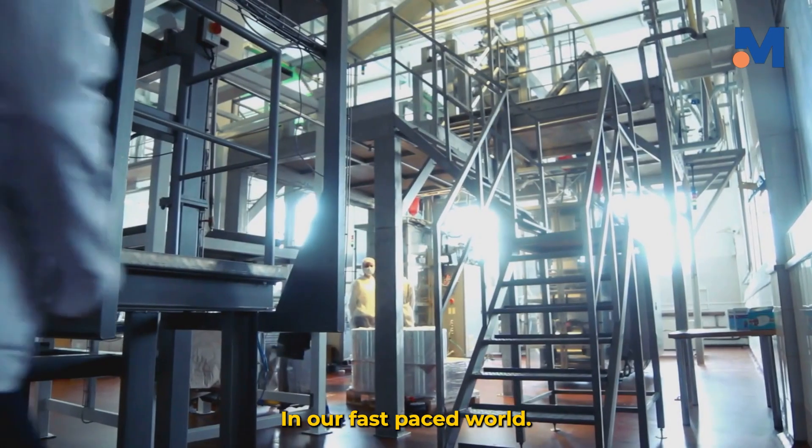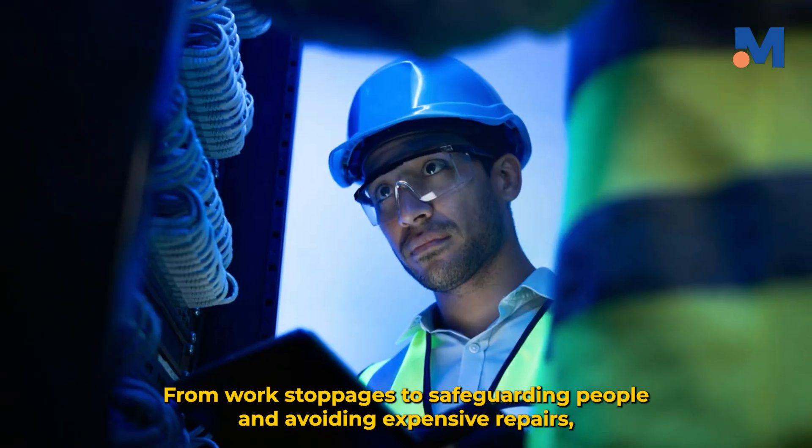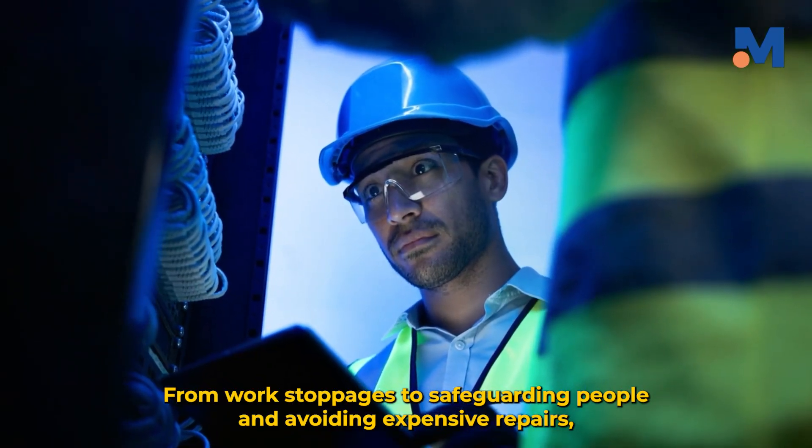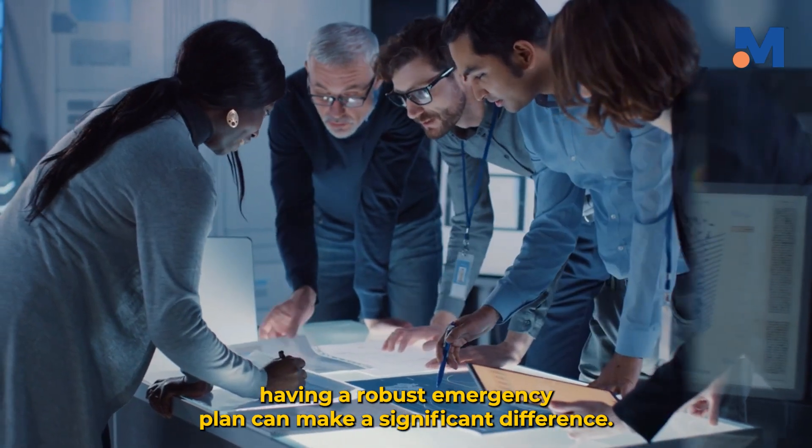In our fast-paced world, unexpected breakdowns and disasters are a reality we cannot ignore. From work stoppages to safeguarding people and avoiding expensive repairs, having a robust emergency plan can make a significant difference.